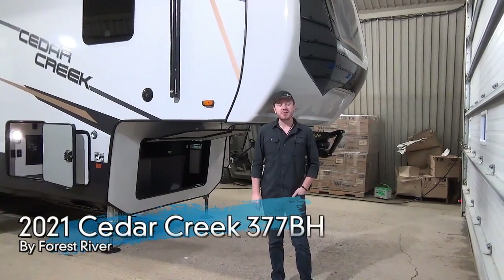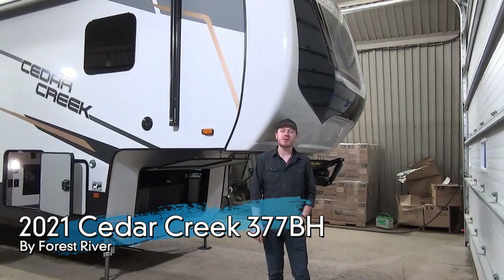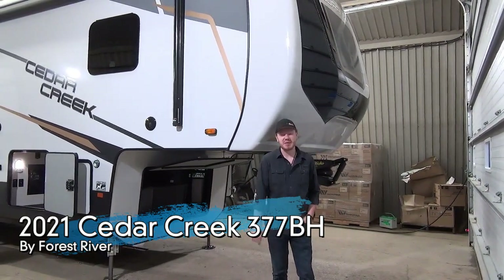Hi everyone, Mac here from Miner's Leisure World. Today I'm pleased to bring you the all-new 2021 Cedar Creek 377BH.